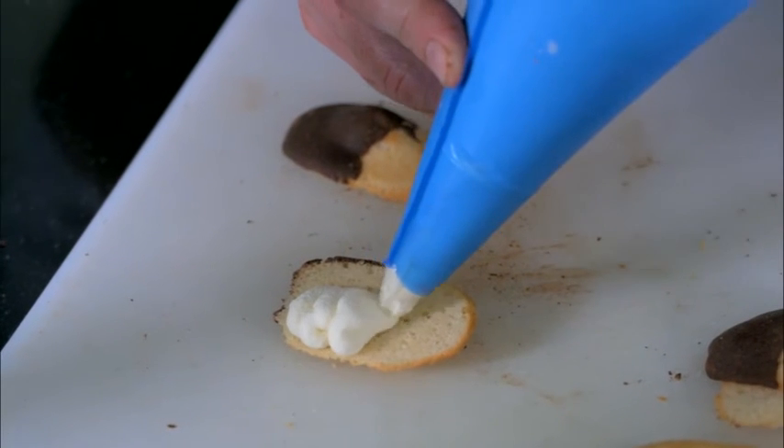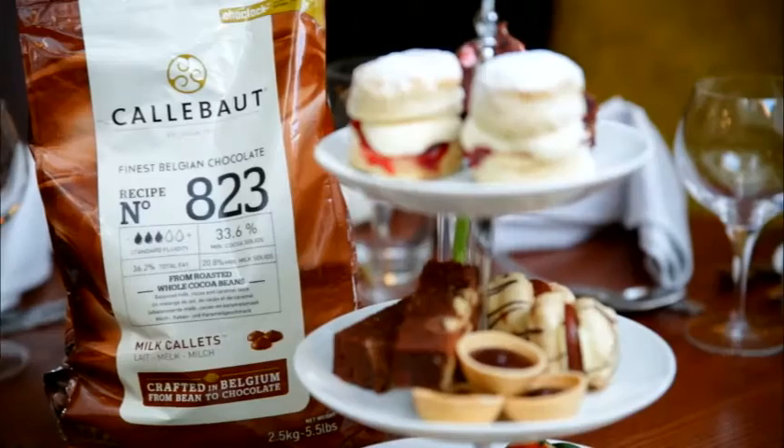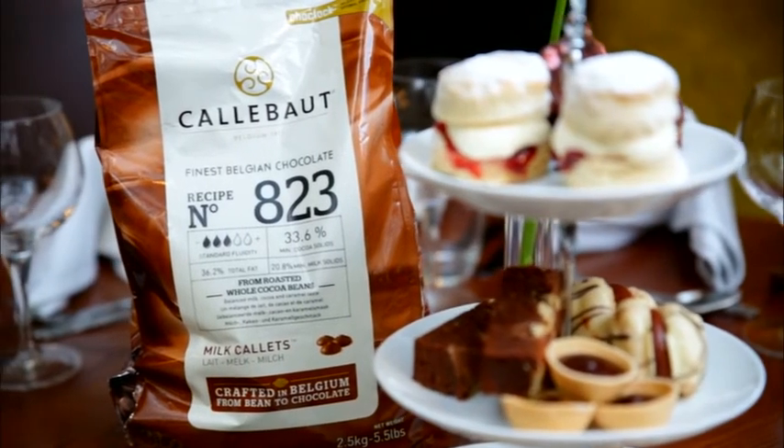I'd recommend using Callebaut to other chefs. It's reliable, portion control is great, easy to use — it's a great product.